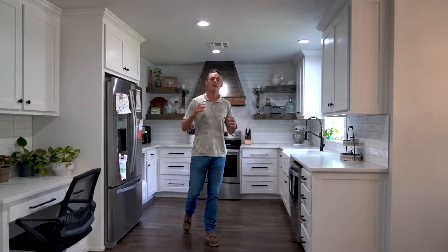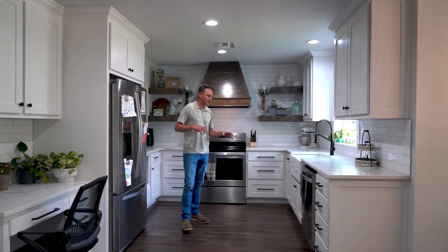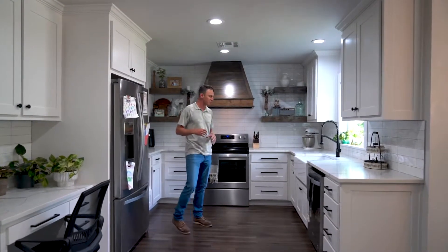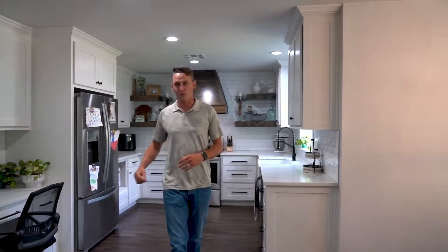This completely remodeled house has an amazing kitchen. You have the marble countertops, you've got the farmhouse style kitchen sink here, stainless steel appliances, and the wooden vent. Everything you would need in this kitchen is here for you — even a built-in desk.